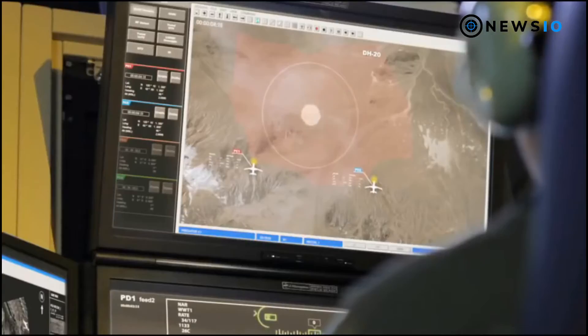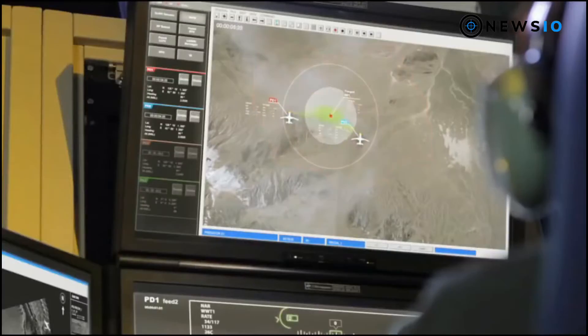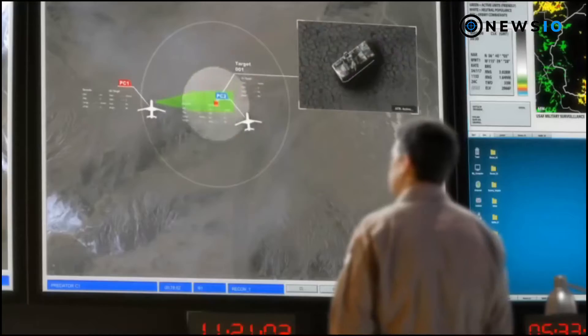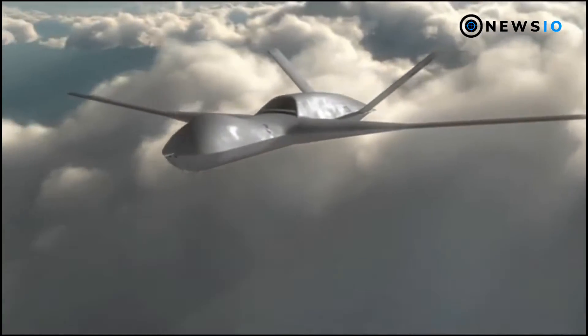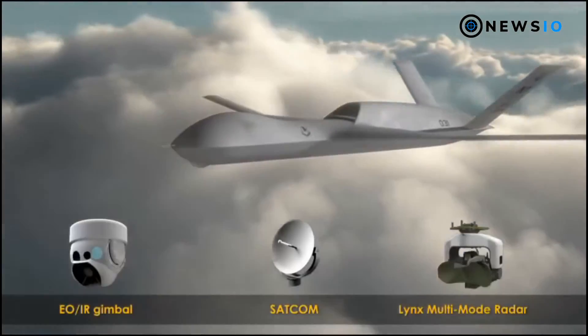The first flight of the Predator C Avenger was conducted in April 2009. The combat drone has a maximum takeoff weight of 8,255 kilograms. It is capable of carrying multiple sensor payloads on its wing hardpoints, while its internal weapons bay can carry precision munitions and large sensors up to 1,588 kilograms. Total payload capacity is 2,948 kilograms. Weapon payload includes Hellfire missiles, GBU-12/49 laser-guided bombs, GBU-31, GBU-32, GBU-38 JDAMs, and GBU-39 and GBU-16/48 bombs.